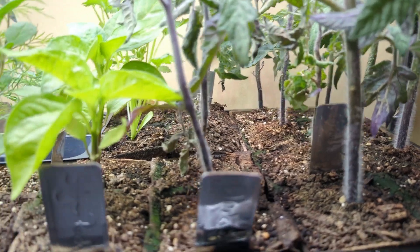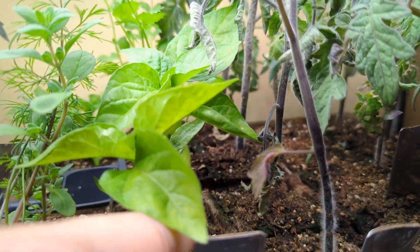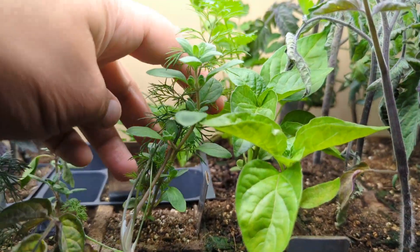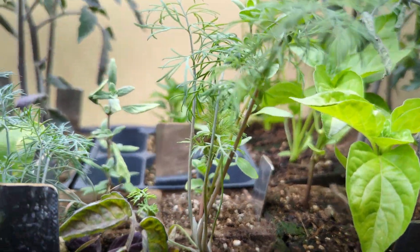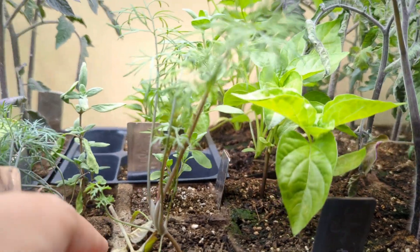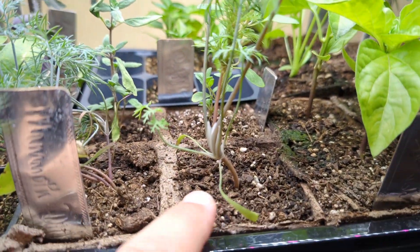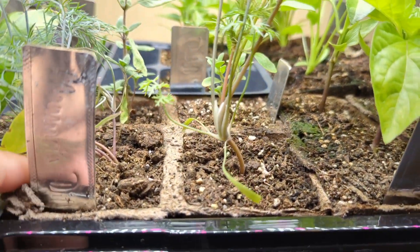Here's some more peppers, seem to be doing okay. I've got dill which has fallen all over the place, and dill I guess is another one that doesn't necessarily enjoy being messed around with. So again, good that they're in these pots and I can just cut that out and put them into the ground wherever they're gonna go.